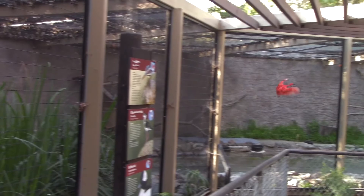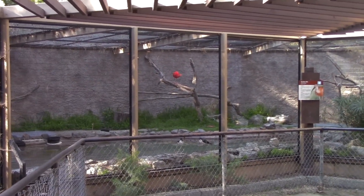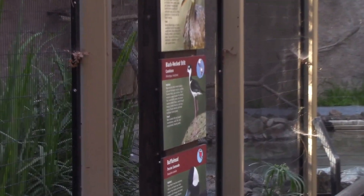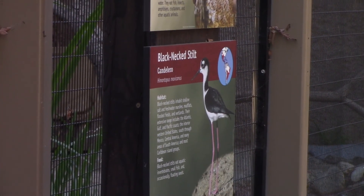We've got the ibis in here. Whoa! Time to get on camera! That's the ibis — scarlet ibis right there. It just flew in there. And on the ground are the black-eyed stilts.